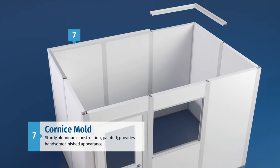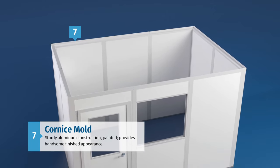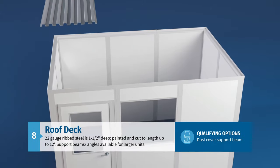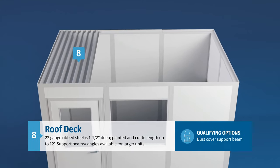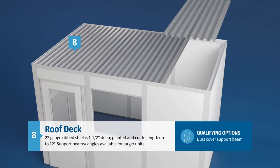Once all of the wall panels are in place, they are capped with a sturdy aluminum cornice mold painted to match the office and provide a smooth, finished appearance. The roof deck, which is constructed of 22-gauge ribbed steel, can then be laid into the cornice mold to finish off the building envelope and provide support for the ceiling grid.